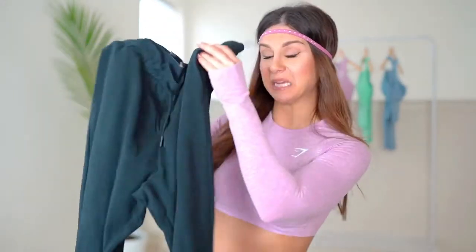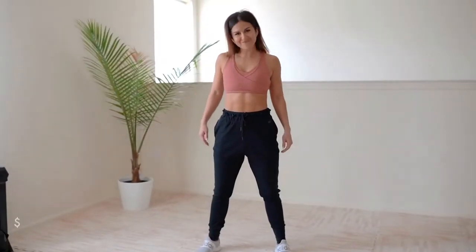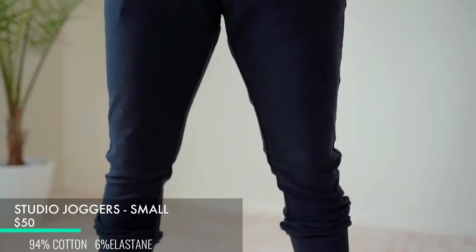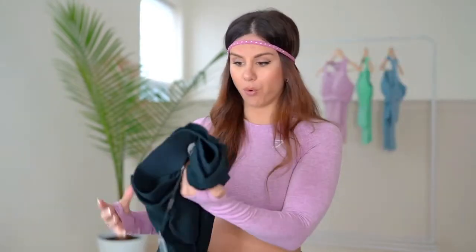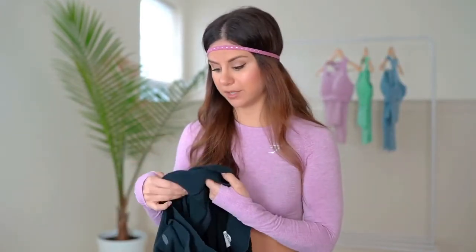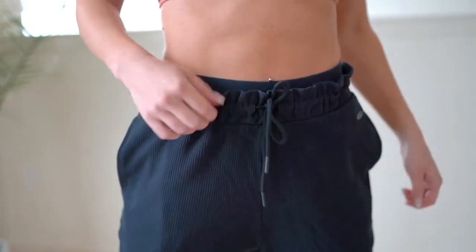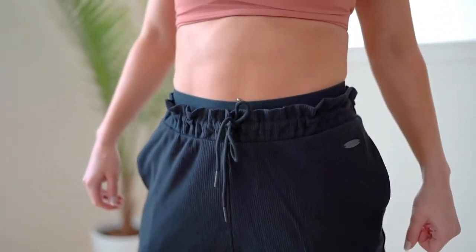Now let's break it up with the Studio Joggers in black — goes with any top. This entire jogger is ribbed from the ankle to the waistband, all one big rib. I'm going to be honest — there's a lot I don't like about these joggers. I see what they're trying to do: make it look like you're wearing a pair of Spanx underneath with casual-looking joggers on top, giving that rugged look.